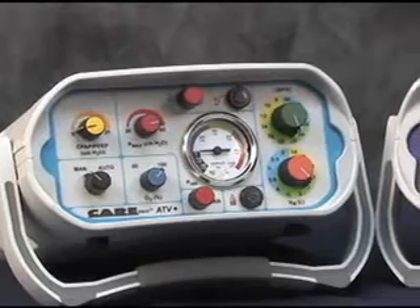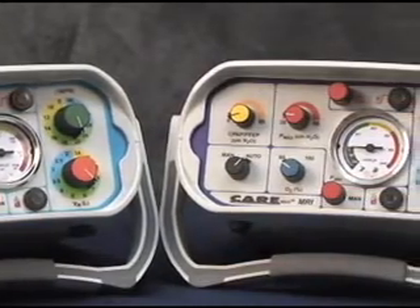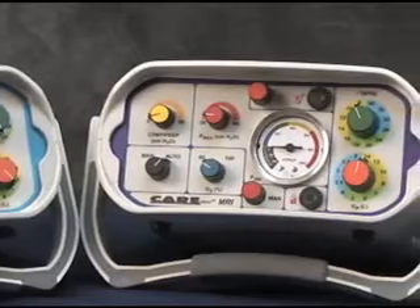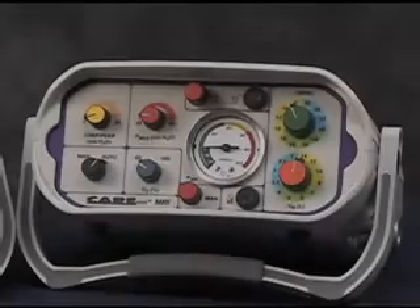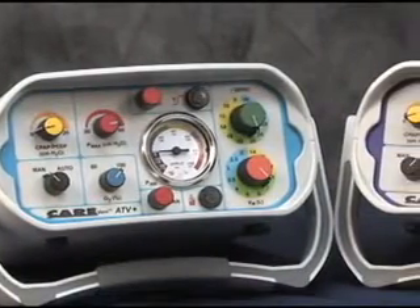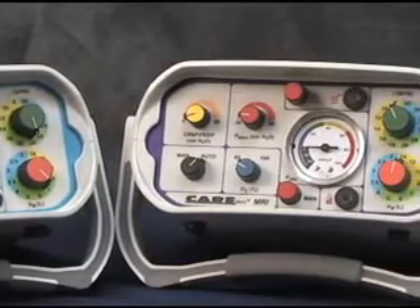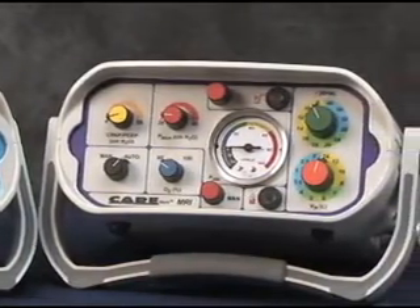The CareVent ATV Plus and MRI have been developed to meet the challenges of transport and resuscitation of the respiratory impaired patient by providing a wide range of ventilation parameters in a totally pneumatically powered compact unit. The removal of all ferrous metal components from the ATV Plus provides the magnetic resonance imaging compatible feature of the CareVent MRI, allowing this device to be used in MRI environments up to 3 Tesla with no effect on either ventilator function or scan quality, even with the ventilator positioned next to the magnet. Simple to operate, the CareVent ATV Plus and MRI ventilators are innovative, feature-packed, yet cost-effective — their rugged, full-feature design making them ideal ventilators for all patient transport and resuscitation situations.